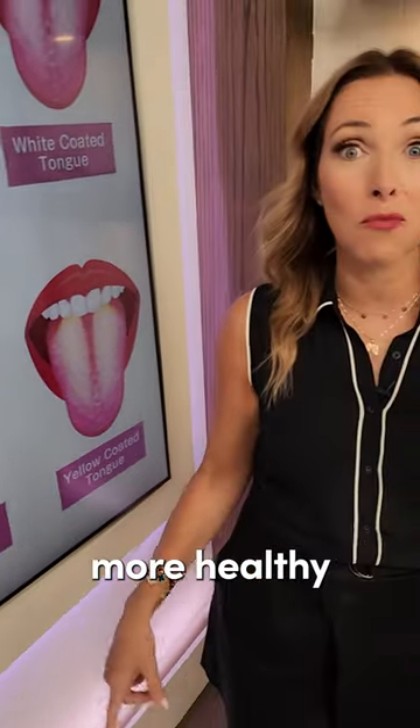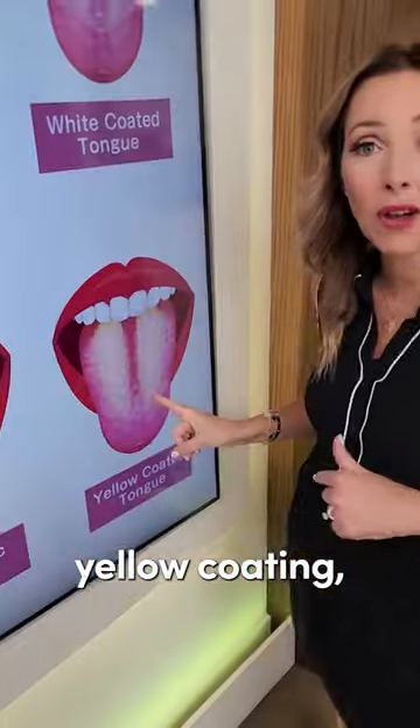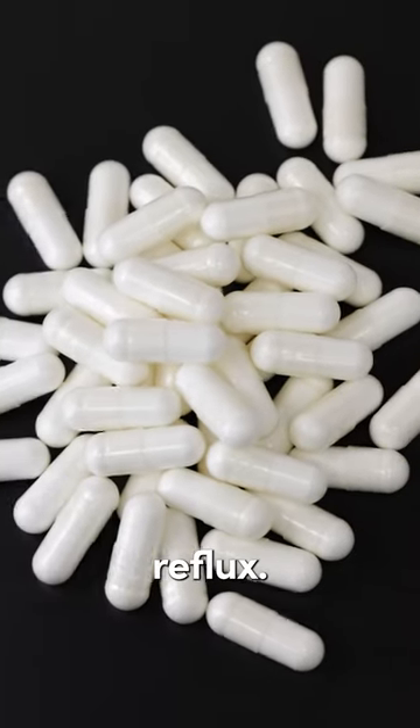you want to improve that digestion, eating more healthy local foods in season — very important. And with that yellow coating, one of the best hacks is magnesium bisglycinate for that acid reflux.